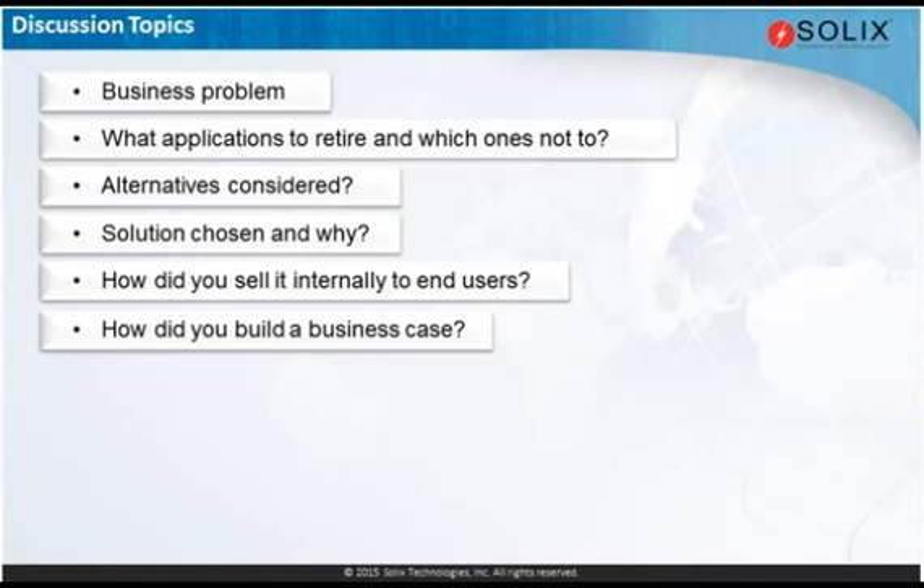Did you have to build a business case and come up with a return on investment to get the project funded? We did have a business case. But Solix has moved on since then because that was for the initial implementation. Our initial project had 10 systems that we were archiving. We've now implemented some of the original 20 systems. Solix is now regarded as the group's strategic archiving tool, so there's not normally a debate about what we're going to use — if there's an archive requirement, the default is Solix.